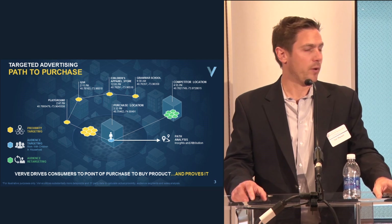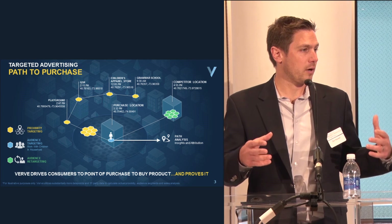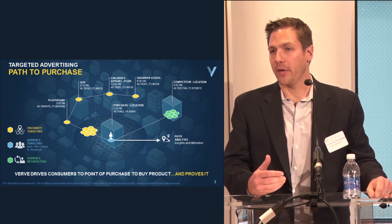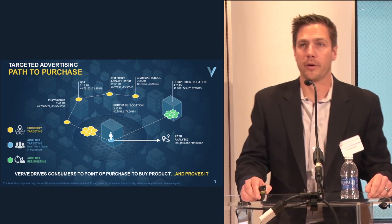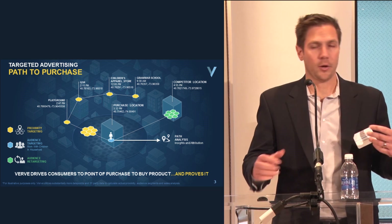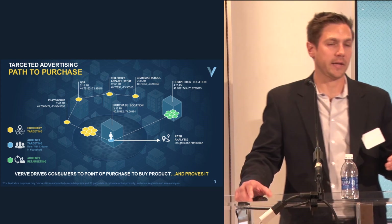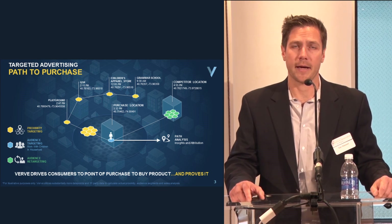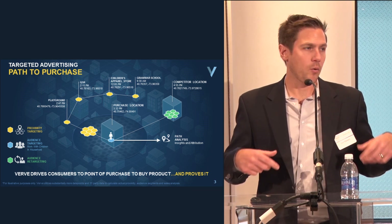The most common things we're doing today are proximity targeting — something as simple as you are near a target store and Target wants to drive you in. If you're closer, you're more likely to act than if you're 40 miles away. The other popular tactic is conquesting — Target might advertise around Walmart to get people who are near a Walmart to come to Target instead, because of an offer or special they're running.